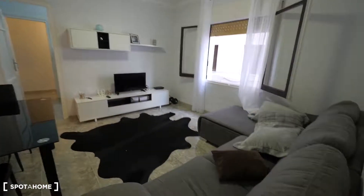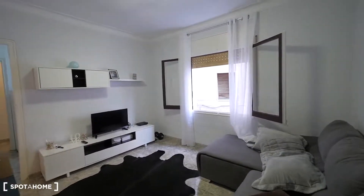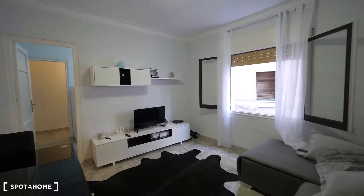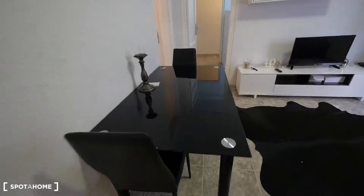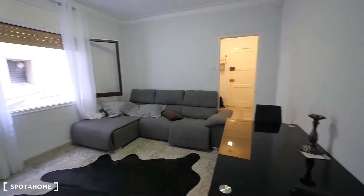Then we have the living room, which is quite big. There's a big sofa along the window, also overlooking the same courtyard. There's a place for the TV, Wi-Fi, and a black table as well.